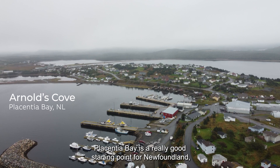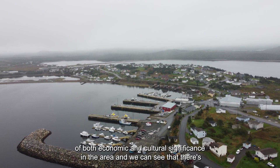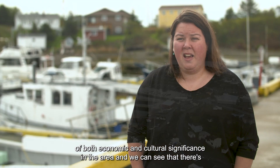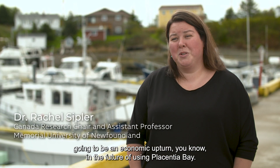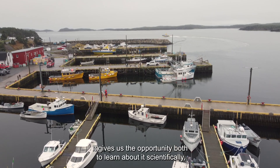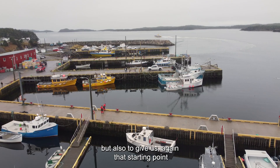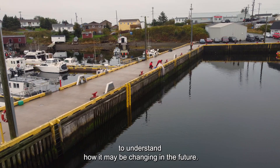Placentia Bay is a really good starting point for Newfoundland especially because there's a lot of both economic and cultural significance in the area. We can see that there's going to be an economic upturn in the future of using Placentia Bay. It gives us the opportunity both to learn about it scientifically, but also to give us that starting point to understand how it may be changing in the future.